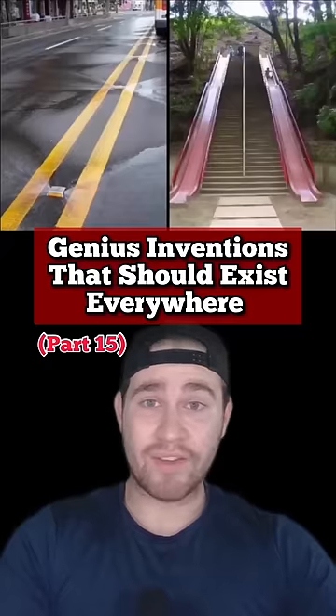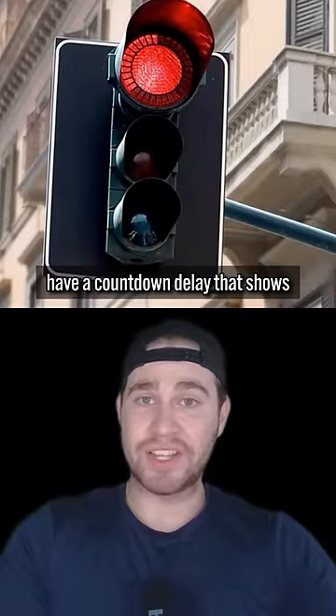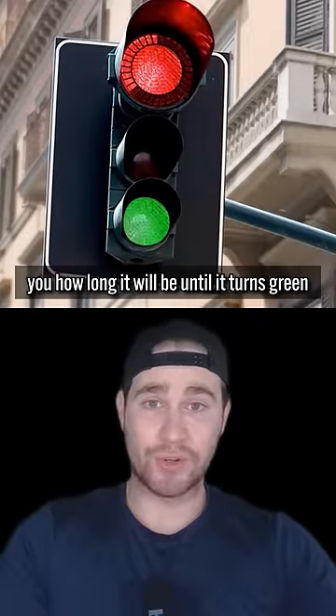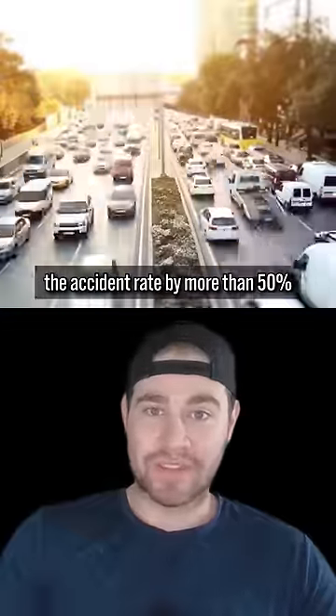Genius inventions that should exist everywhere. Starting off in South Korea, some red traffic lights have a countdown delay that shows you how long it will be until it turns green. And it has been proven to reduce the accident rate by more than 50%.